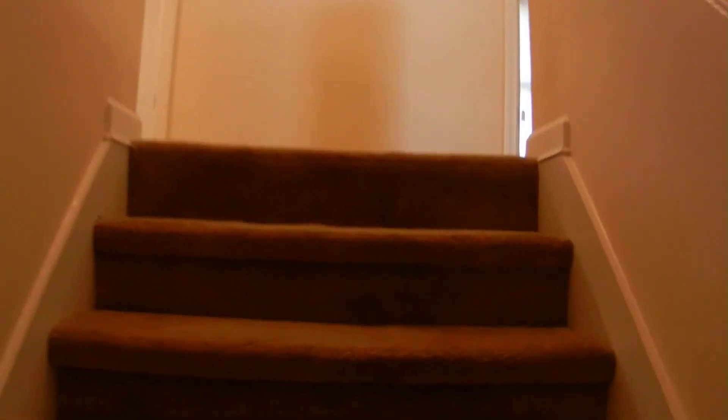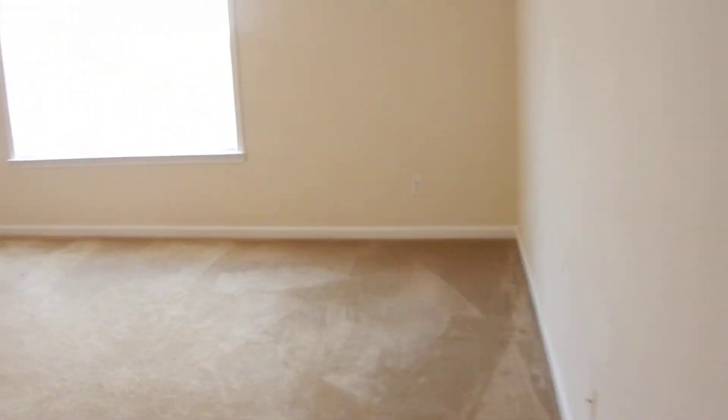We're going to go upstairs first — I'll show you the upstairs level. Four bedrooms upstairs, two full bathrooms up here as well. If you go to the right, the laundry room's in the hallway — a full laundry room. There's also a closet in there for the hot water heater.